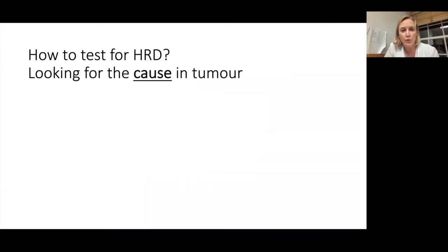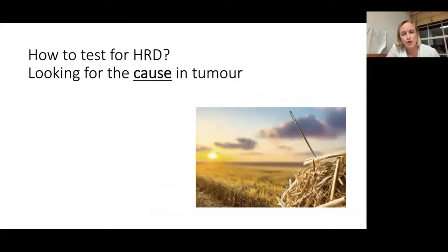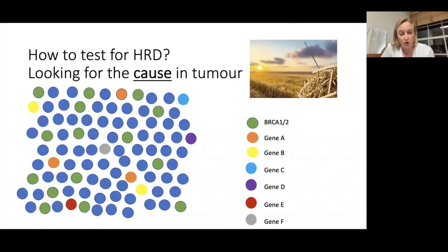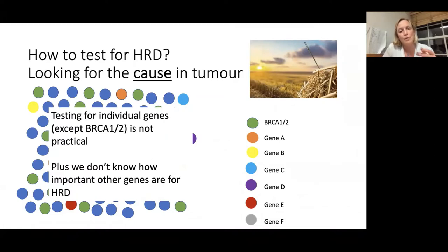How do we test for it? Looking for the cause of HRD in a tumour is like looking for a needle in a haystack. We know that any tumour with a BRCA mutation is by definition HRD — that's about 15% — so it's reasonable to test for BRCA. But other genes in the tumour that cause HRD are present individually at very low frequency: two or three cases per hundred for gene A, one or two for gene B. It doesn't make practical sense to screen every cancer for hundreds of different genes that might cause HRD.